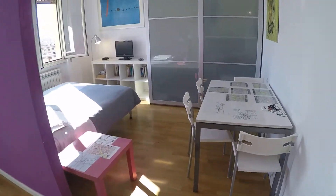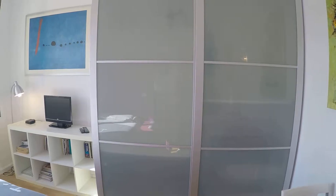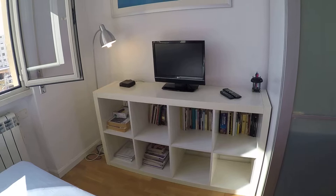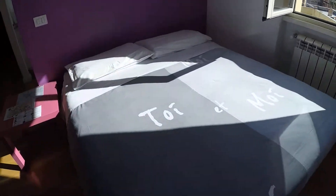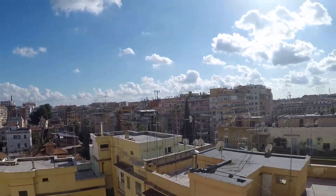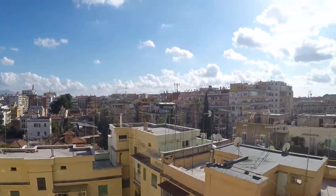Here we have a table for four people, a large wardrobe over here, some shelves, TV, heating, a double bed — and it's quite high as you can see. The view is to an internal courtyard, but there is also quite an open view.